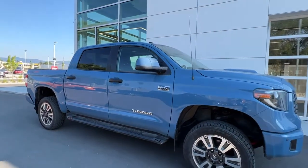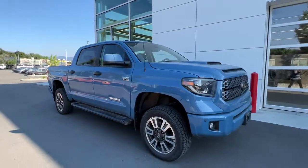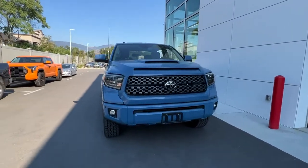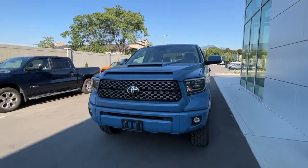We're gonna find the black trim and door handles and the color match mirrors coming around to the front. We're gonna find a nice big black grille, color match bumper, and of course fog lights and the hood scoop.